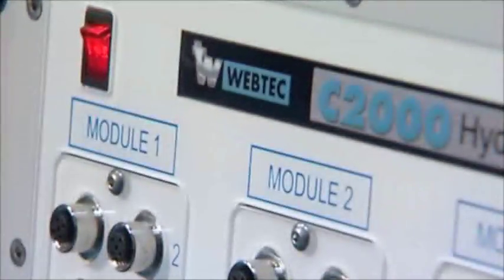To find out how the C2000 can help you and your business, contact our team today.